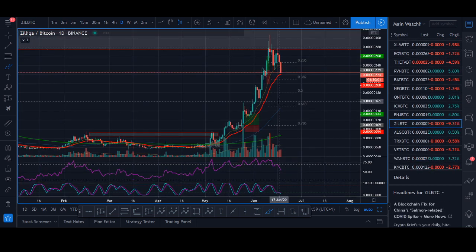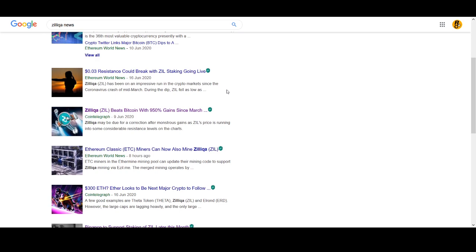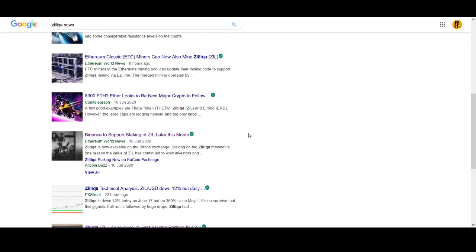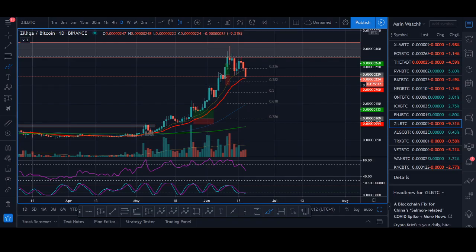Hopefully you guys enjoyed that. I did say I'd make a long-term Zilliqa video on my thoughts on the fundamentals - I have looked into it and it's very similar to most platform coins that make claims. If I get maybe 2,000 views I will make a video on Zilliqa fundamentals this weekend if I have time. So hopefully you guys enjoyed it - that's my strategy.